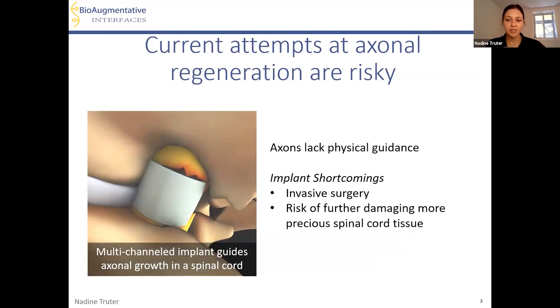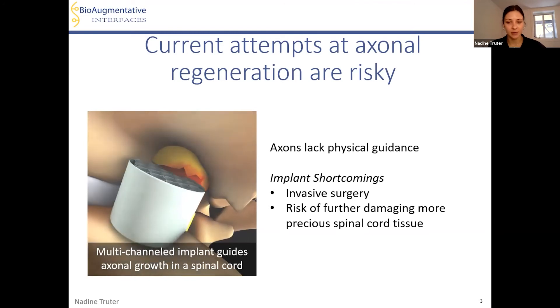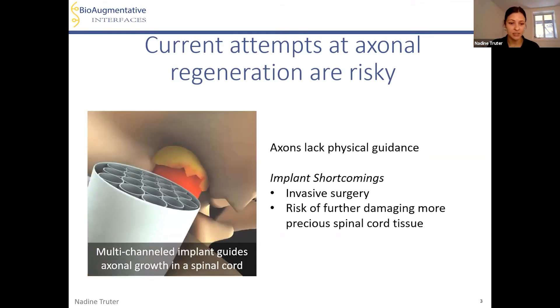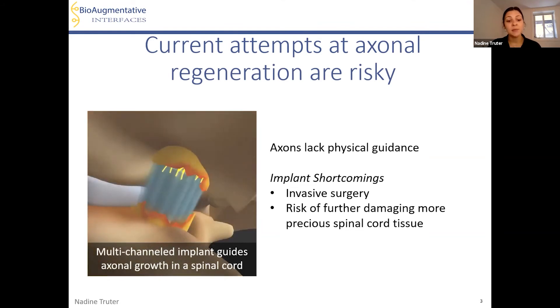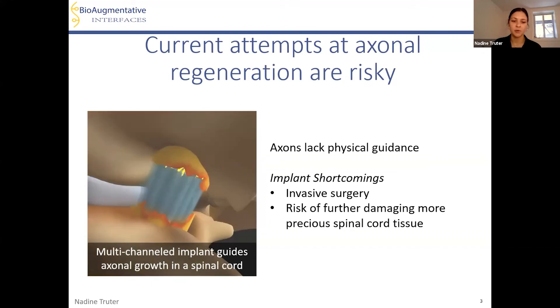These damaged axons don't regenerate on their own and require physical guidance to reach their target location on the other end of the injury site. Without this physical guide, these axons just grow in random directions. In the video, you see an injured spinal cord with an implant being inserted, consisting of multiple channels — when stimulated to grow, these axons grow through these channels. However, these implants have shortcomings because of the surgery required to insert them, which makes them a risky procedure.